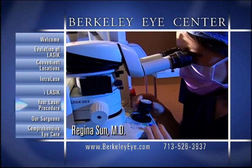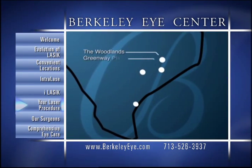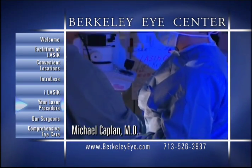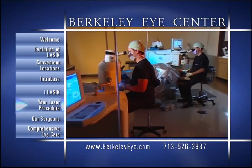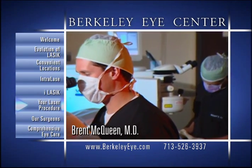Berkeley Eye Center offers patients the opportunity to have LASIK in one of our specially designed state-of-the-art laser centers. To help minimize possible risks and complications that can occur with laser vision correction, the air quality of our laser suite, including humidity and temperature, is closely monitored and maintained.